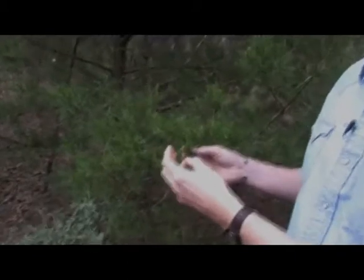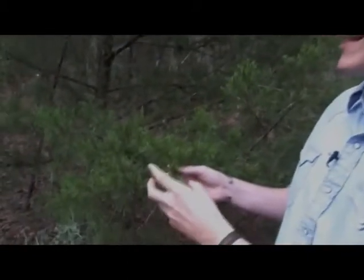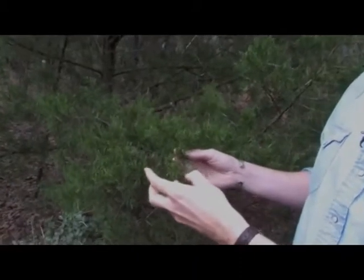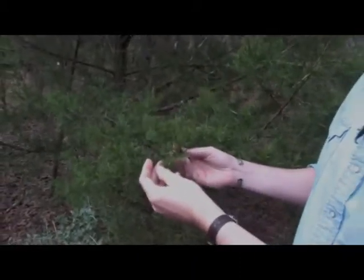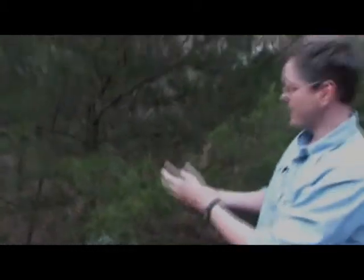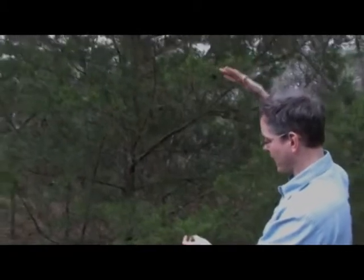We're here in Bastrop, 30 miles east of Austin. Here, this is an eastern juniper. In Austin, you have a species very similar to this, but the form of it is much different. This one is a much, much taller tree, and the form that you see growing in the Austin area along the Edwards Plateau is called an ash juniper.